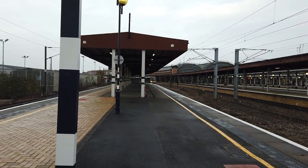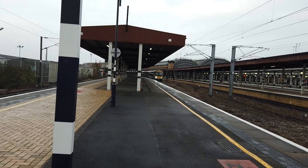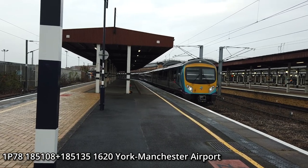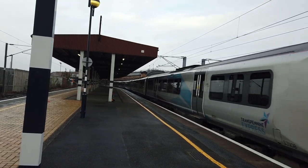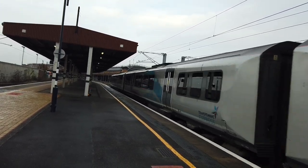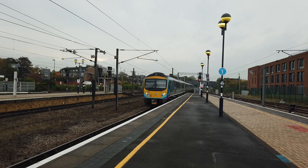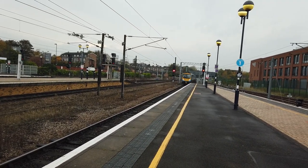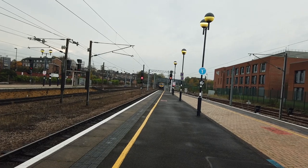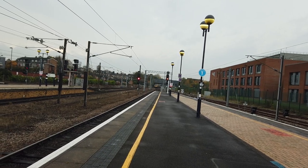Departing out now is the 1620 Transpennine Express starting here bound for Manchester Airport. This is a last-minute adjustment service. 185 108 leads, with 185 135. Well done Transpennine for putting that service on at the very last minute to relieve congestion. Heading to Newcastle. That one will call next at Leeds, Dewsbury, Huddersfield, Manchester Victoria, Manchester Oxford Road, Manchester Piccadilly, Gatley, and finally Manchester Airport.